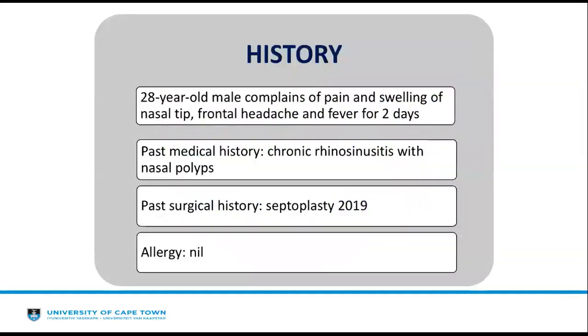Starting with case one: a 28-year-old male came to the emergency department complaining of pain and swelling over his nasal tip, frontal headache, and fever for the past two days. He is known with a history of chronic rhinosinusitis with nasal polyps for the past five years, for which he is on treatment. However, his medications ran out two weeks ago, and he was therefore constantly rubbing his nose with his handkerchief.